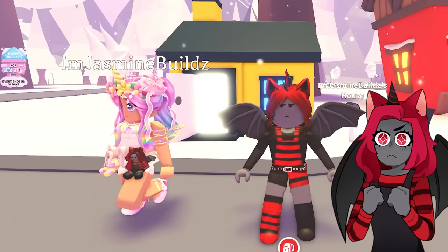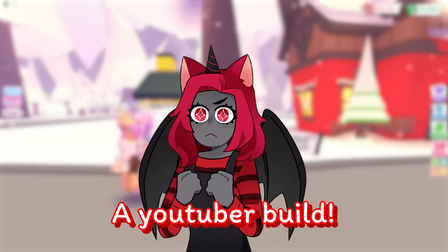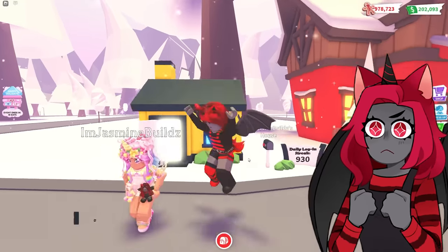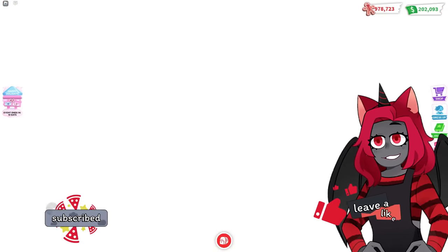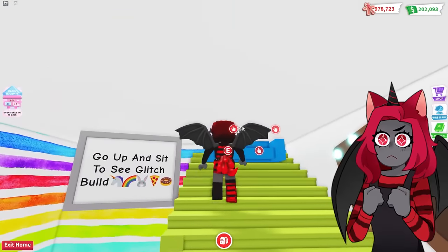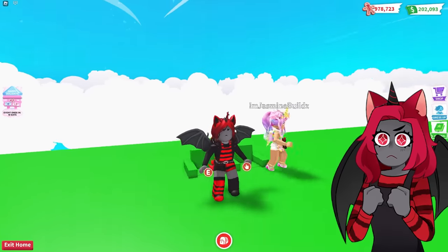Dancing is what we're going to be doing today because we are going to be looking at a YouTuber build that Jasmine has made for me and my friends. I'm excited to see this one, so I'm going to go in before her. Let's go up and sit to see the build. Three, two, one.